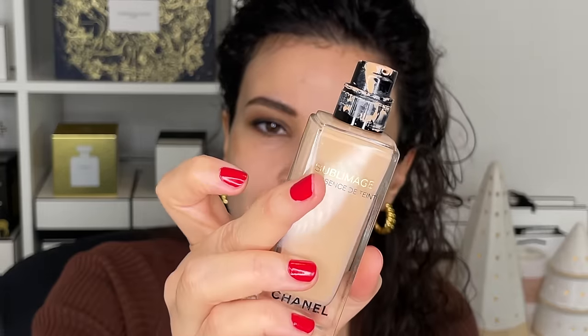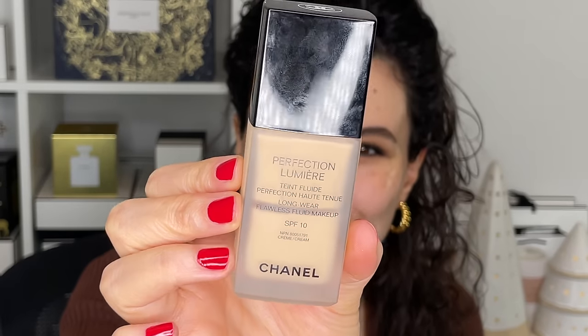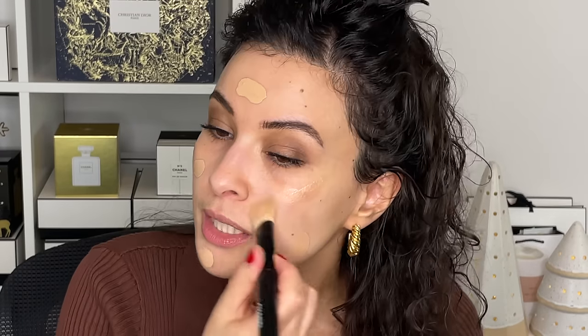Now I'm going into the Sublimage L'Essence de Teint, a liquid serum foundation in shade B30. Back in the day I would have used Perfection Lumière — a gorgeous medium-to-full coverage foundation. I'm substituting it with the Sublimage foundation because it offers a nice level of coverage that looks natural. It gives a soft, velvet, luminous finish — a little radiant but not greasy — it looks like my skin but so much better and with more coverage.